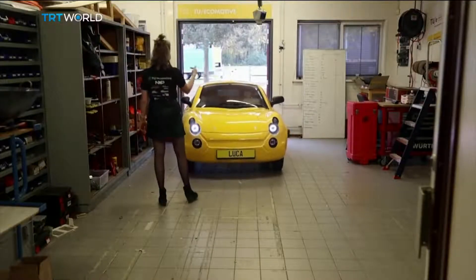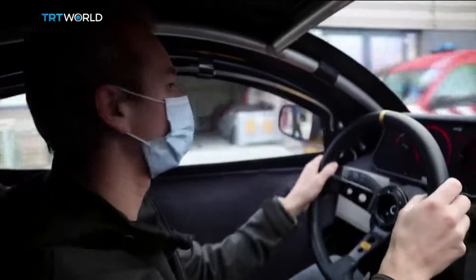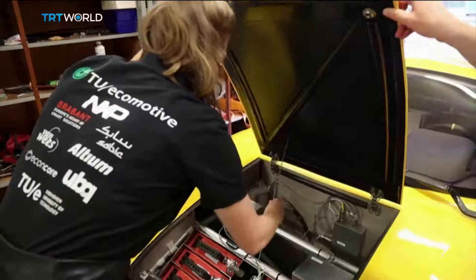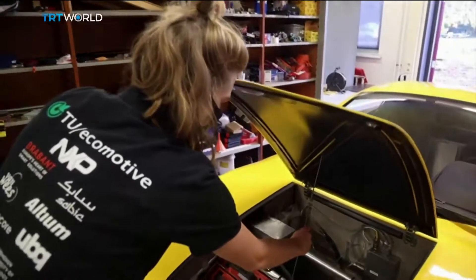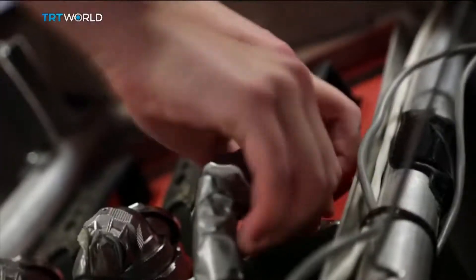The two-seater named Luca can reach a top speed of 90 kilometers per hour and has a range of 220 kilometers after a full charge. It was built in around 18 months by a group of 22 students in the university's Ecomotive department, some of whom had never had any experience designing cars.